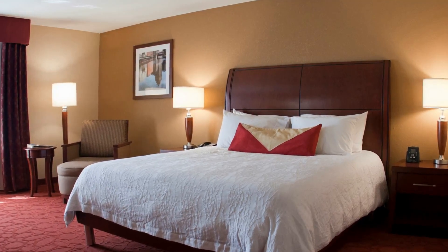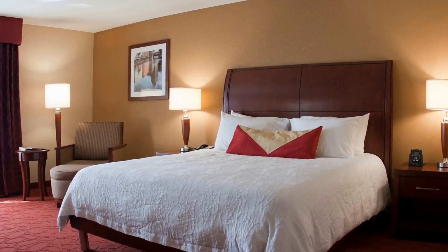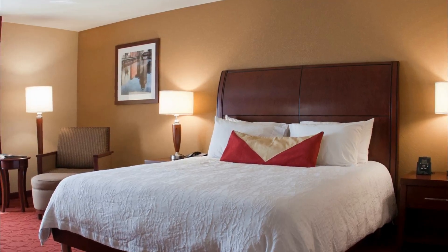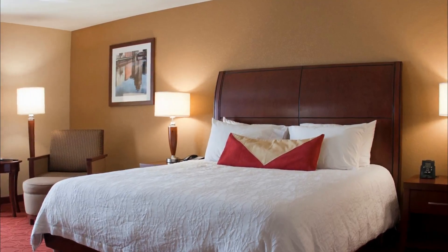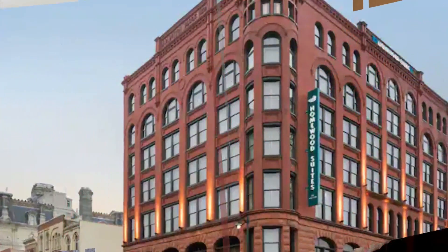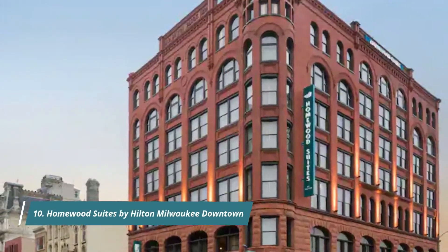Number nine: Hilton Garden Inn Milwaukee Downtown. The Hilton Garden Inn Milwaukee Downtown is located just one block east of the river, close to the Milwaukee Public Market and within a 10-minute walk of the historic Third Ward neighborhood. The hotel also has laundry facilities and a shuttle service.